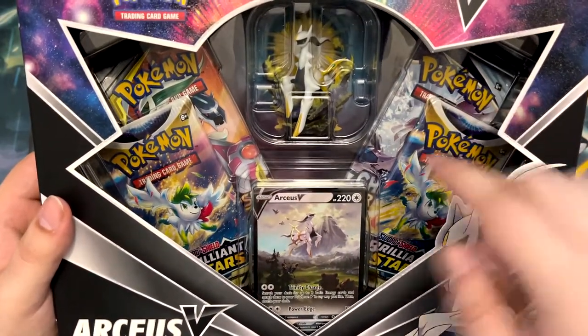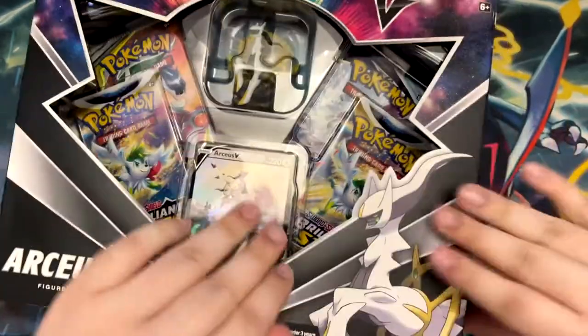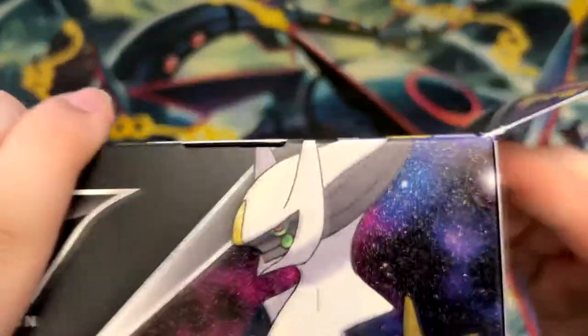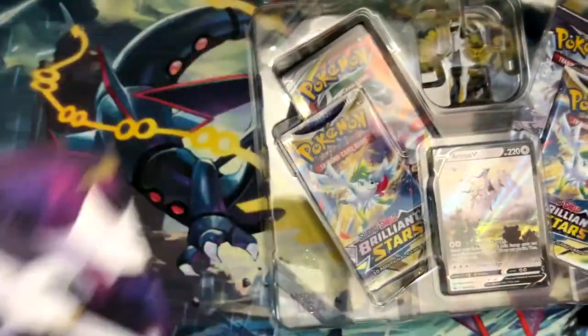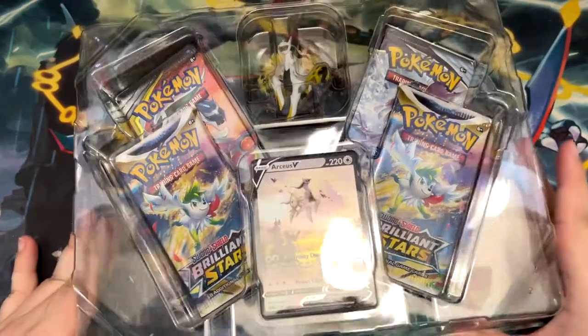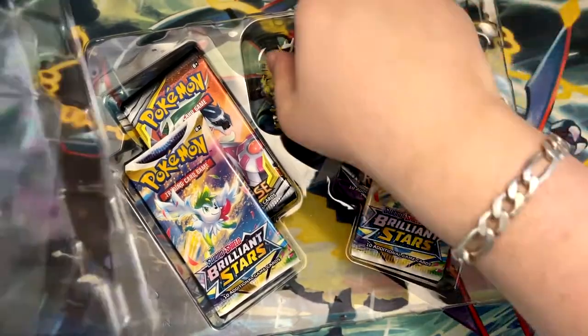You also get a Chilling Rain pack, which is kind of meh, and also two Brilliant Stars packs. So the value in this box is actually quite insane. You have the Cosmic Eclipse pack, which is worth about 10 euros currently, and then both the Brilliant Stars, which are 4 euros each, and then Chilling Rain, which is kind of just 3 euros.